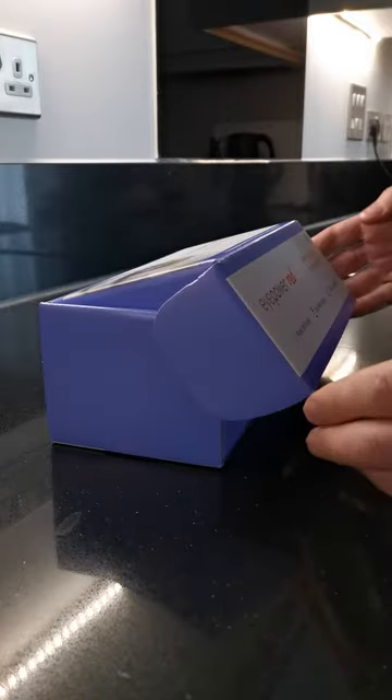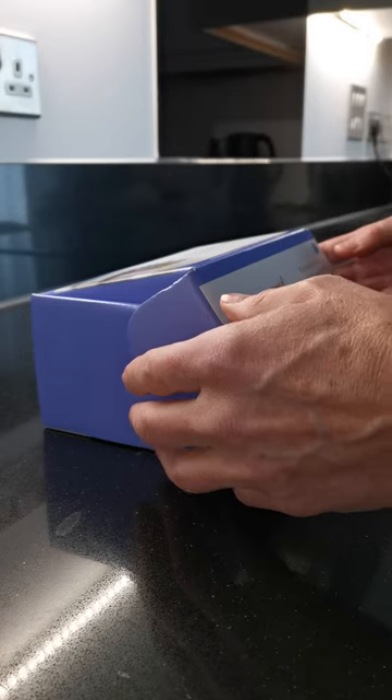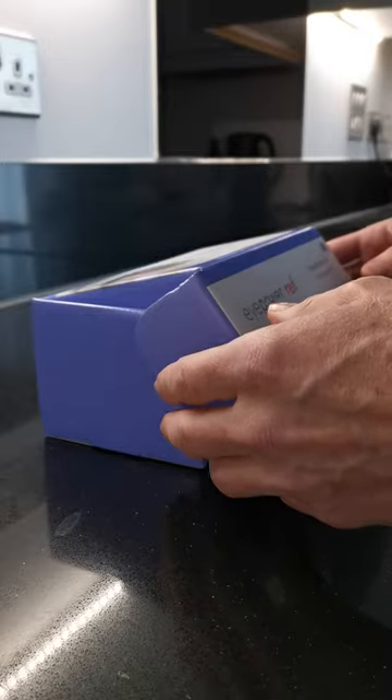Hi guys, so I want to show you iPower Red. These are a charger for your eyes — they are the world's first affordable, use-at-home eye chargers.